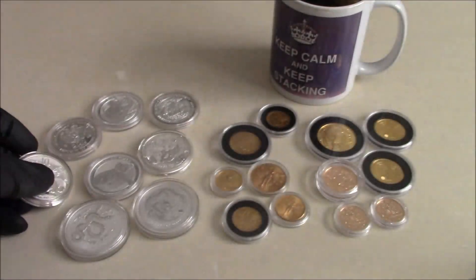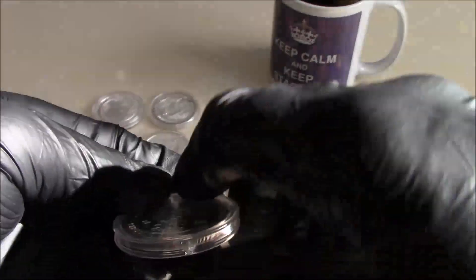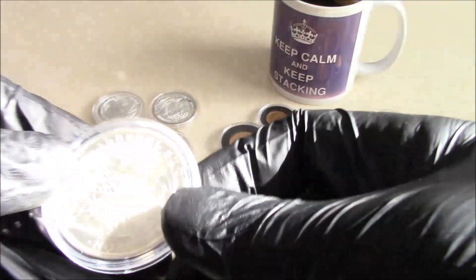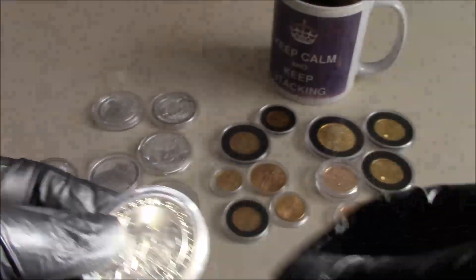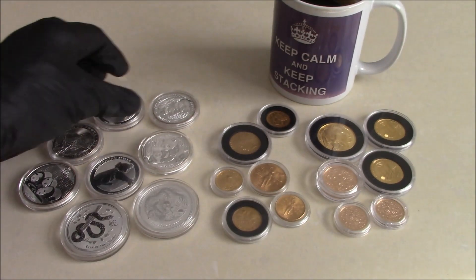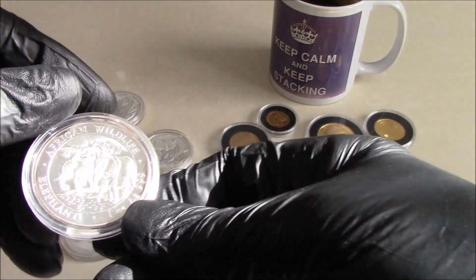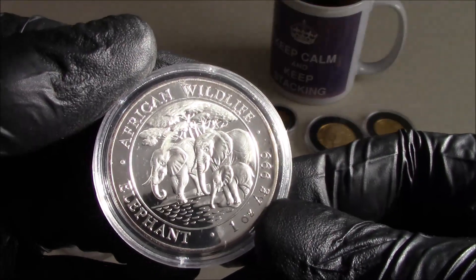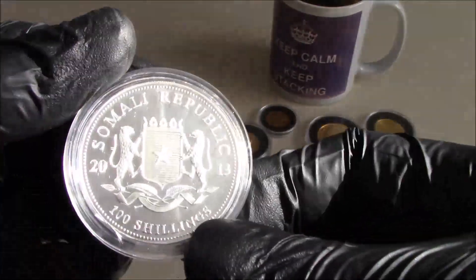That's the 2013. The Armenian Noah's Ark — for those who haven't seen the Noah's Ark, they've been around a long time. The Somali Elephant — I think it's still making these, yeah, 2013.